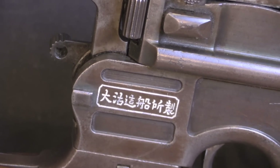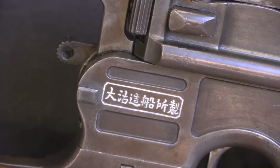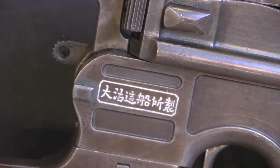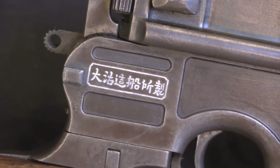A lot of the Chinese arsenals, especially the better arsenals, did work with Western European and American advisors and engineers. And I think often it's that influence that led to some of the English language markings that are found on some of those guns.